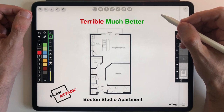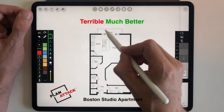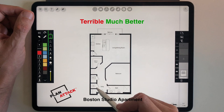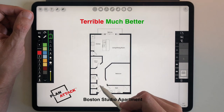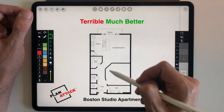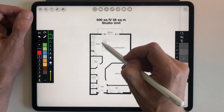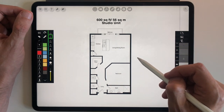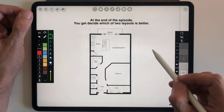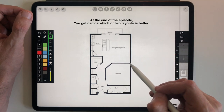Hello everybody and welcome to my Plan Attack YouTube channel. Today we are going to take a terrible plan and make it much better. This is a 600 square foot or 56 square meter newly built studio apartment in Boston. We're going to walk through the plan, point out all the design problems with this layout, then come up with strategies to fix it. At the very end you'll get to vote between two different layout options.